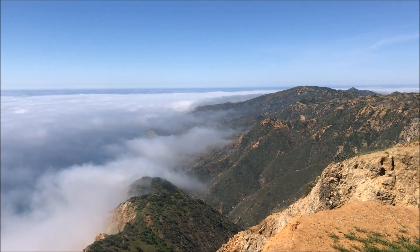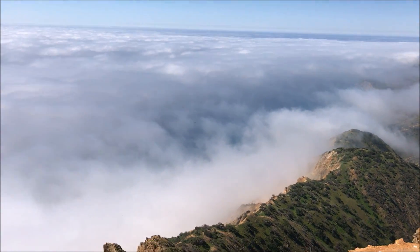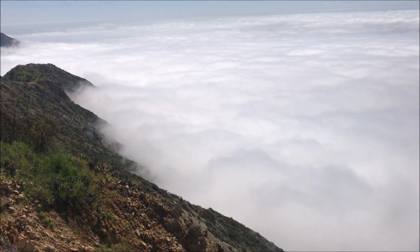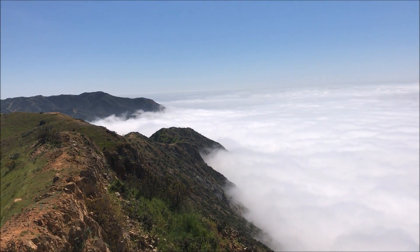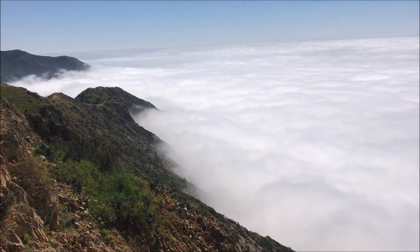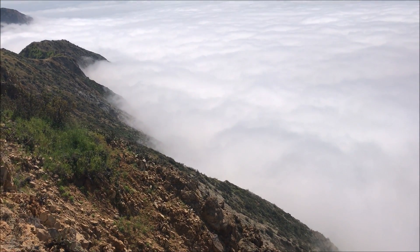One of the problems we face this time of year is the fog. Unfortunately, almost all of the eagle nests on Catalina are down below the fog layer. This fog has been here all week, so it makes it very difficult to check on the nests. You have to keep an eye on the coast and try to get there at a time when the fog has receded.